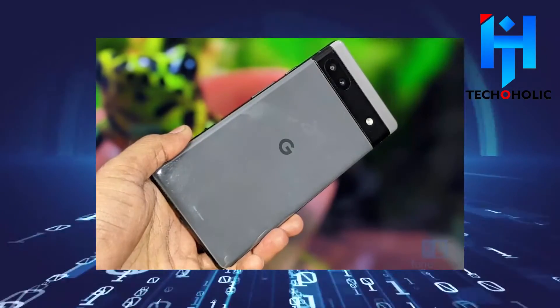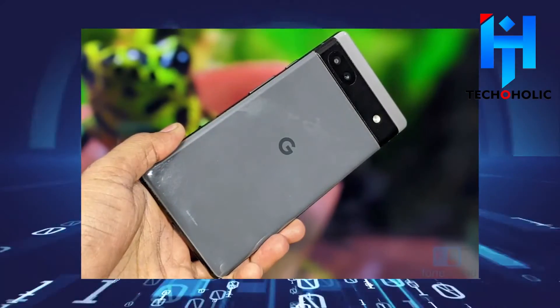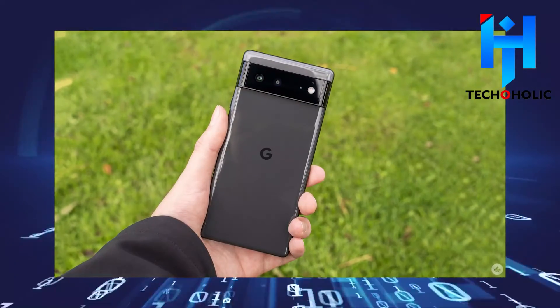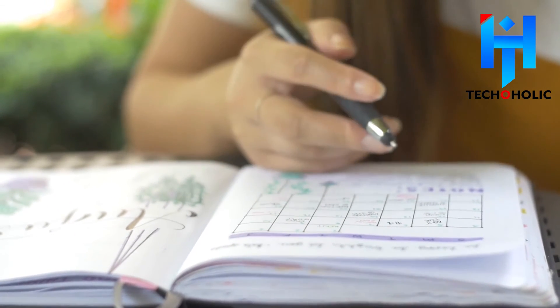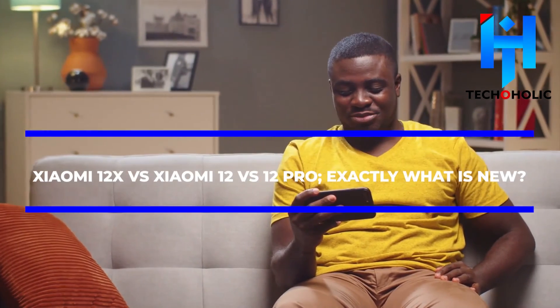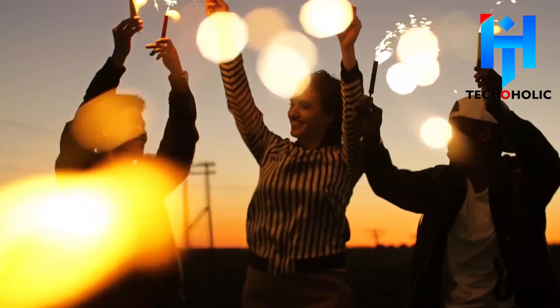Although the Google Pixel 6 obviously bests the Pixel 6a in almost every area, the Pixel 6a is likely to give you tools and speed that you rarely find on a mid-range device. Set to launch in the latter part of August, we look forward to unveiling this device. For more device comparisons, check out our other video on Xiaomi 12X versus Xiaomi 12 versus 12 Pro.